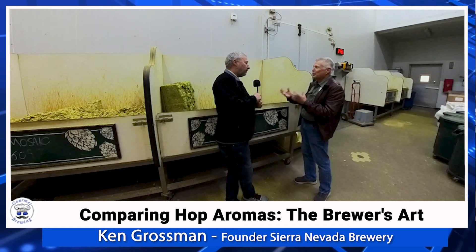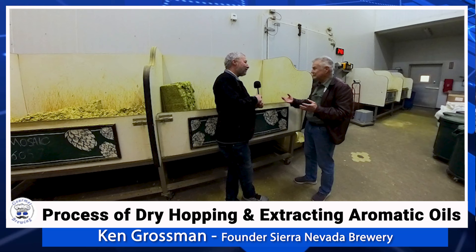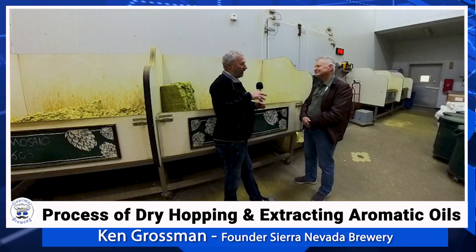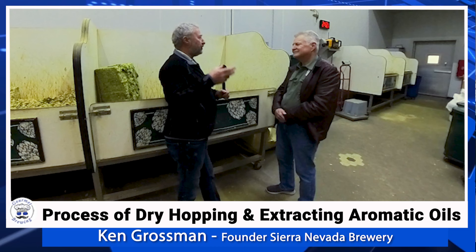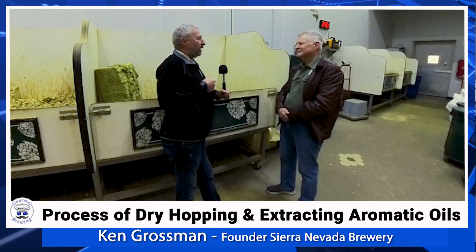You're kind of brewing with flowers, and the fresher and less processed the flower, the better the flavor it imparts. You could compare it to making pesto with fresh basil versus using a dried form or seasoning. That fresh herb has different characteristics than a dried herb, and hops are essentially an herb. How they're handled and processed has a lot to do with the ultimate flavor.